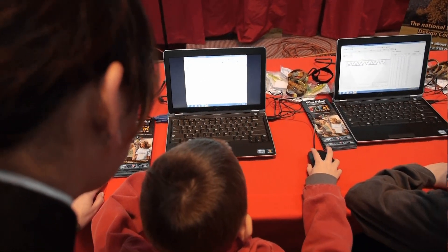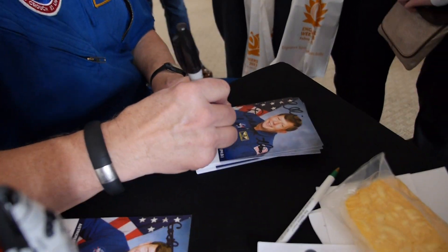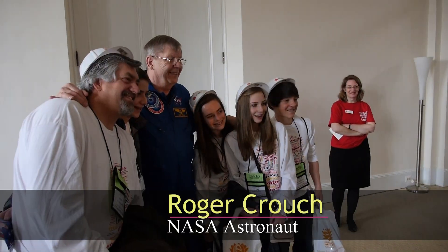So what brings a couple of West Pointers out here to the Building Museum today? We want to get all the kids involved and learn about building bridges with our software. There was also a NASA astronaut who signed autographs and posed for pictures.